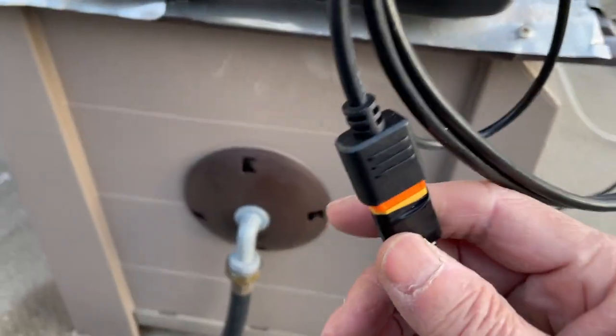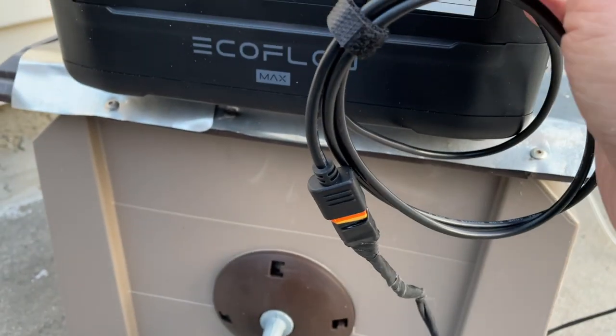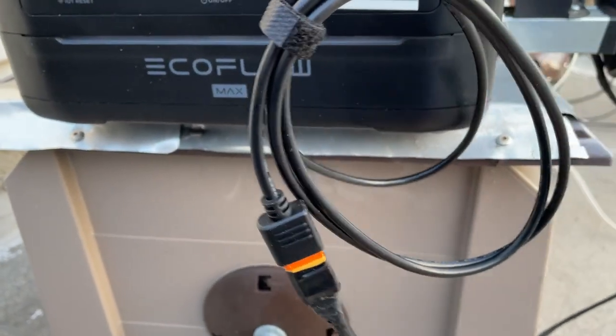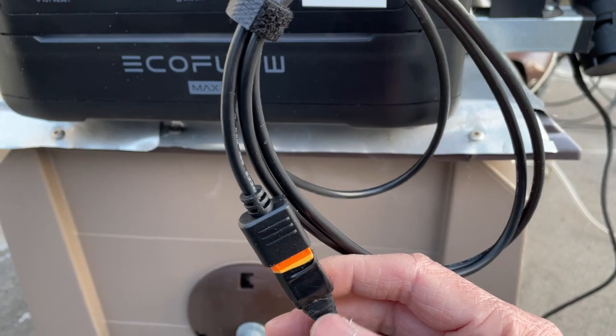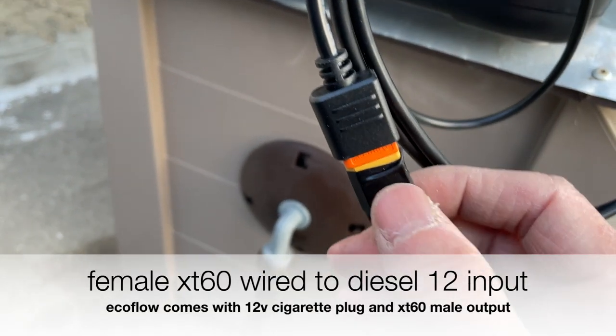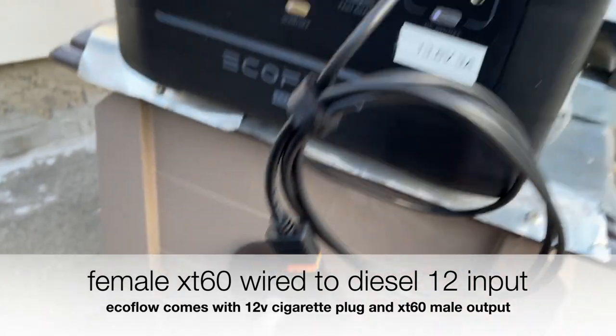So this is the XT cable from the EcoFlow. I made an adapter — this is the female adapter and this is the male adapter. It's an XT60 connector.